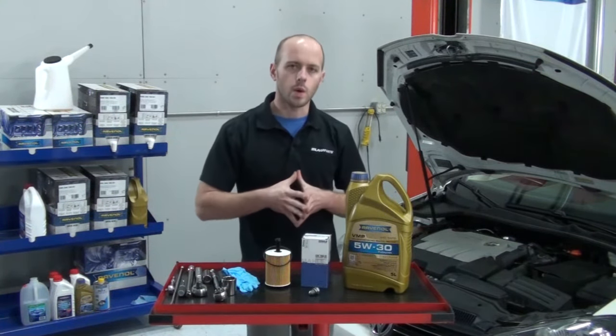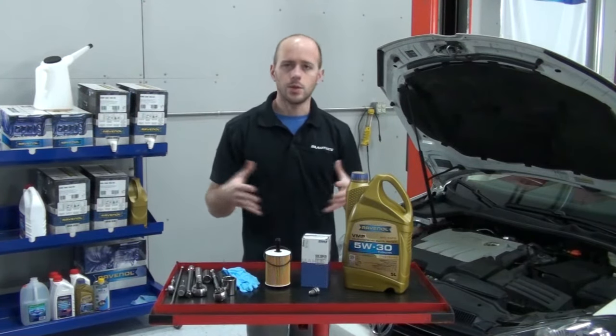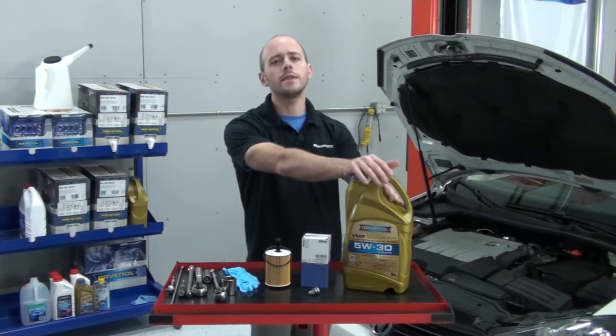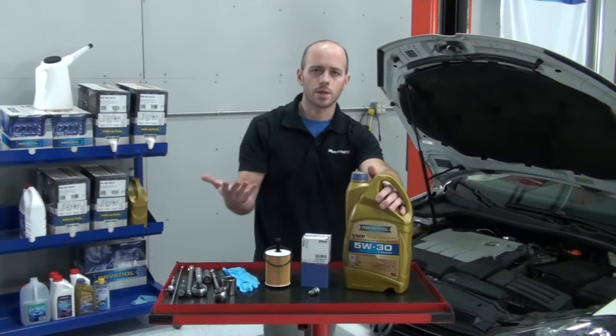We're going to be using one of our oil change kits. The oil change kit for the 2-liter TDI has the appropriate amount of Revanol V&P 5W-30 motor oil for an oil change.